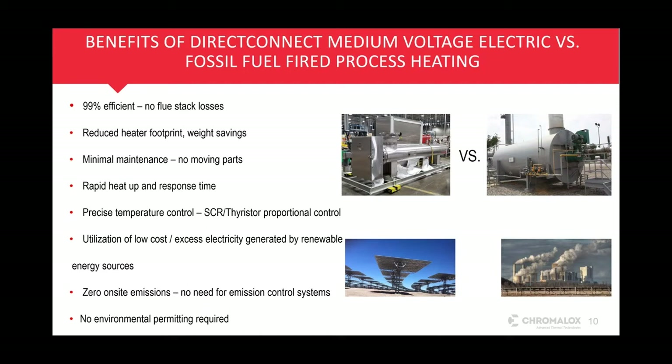We can also utilize low-cost electricity generated by renewable energy sources, which also eliminates scope two emissions. There are zero on-site emissions for electric heating. There's no need for emission control systems — all large gas-fired heating systems require emission control systems. There is absolutely no environmental permitting required for electric process heaters. You can also put electric heaters in hazardous areas; they are certified to operate safely there, so you don't have to pipe product hundreds of feet away from where you need the heat.